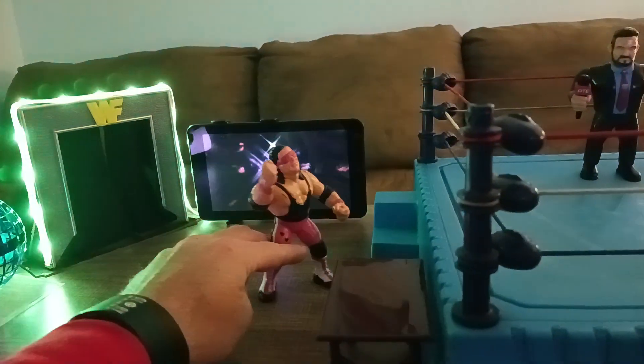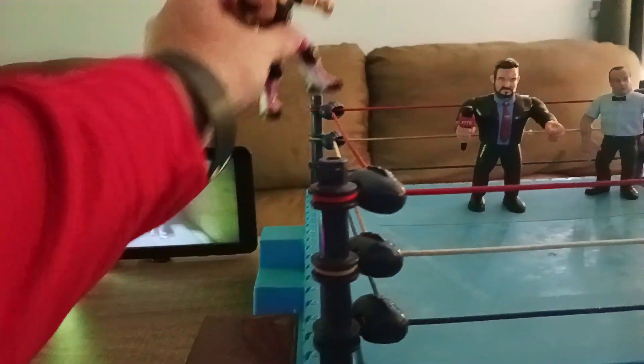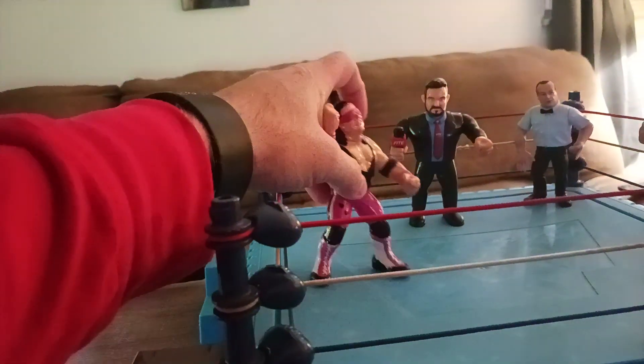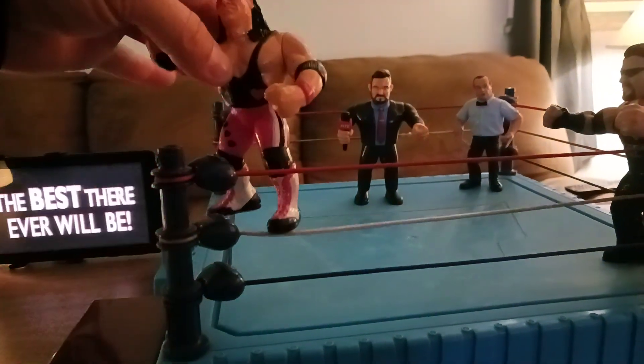Going to do this little thing here — done the whole pose down coming down that ring.